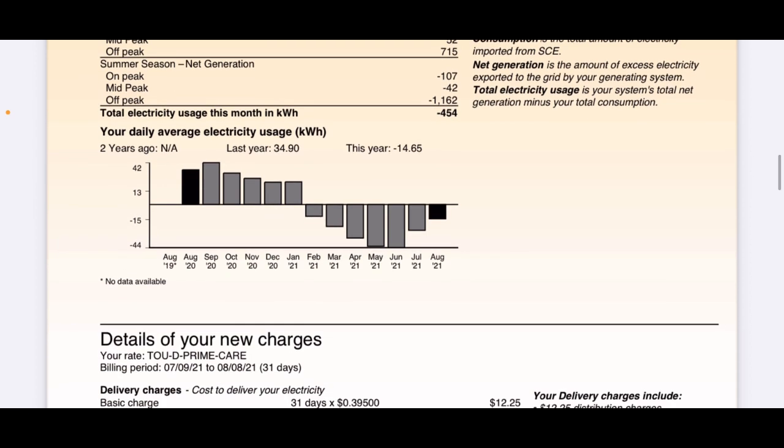As we scroll down, you can tell January is when I turned on my solar panels — I turned them on mid-early January. That shows all the extra credits I've sent back. I overproduce a lot. I got a big solar panel system because I plan on getting a couple more electric cars and using a lot more energy in the future, so I future-proofed it. Last year my average daily kilowatt hour was 34.9, and this year it's a negative credit of 14.65. So yeah, it's working out great.